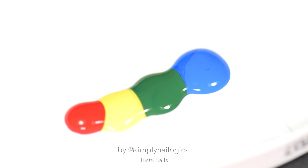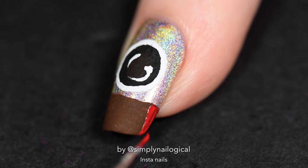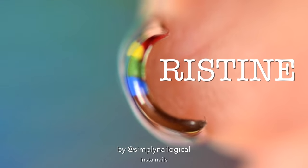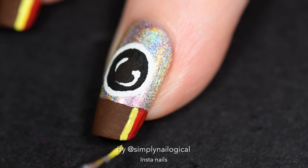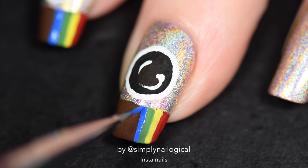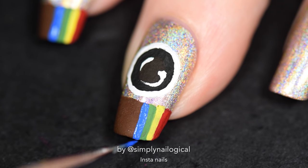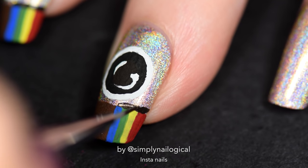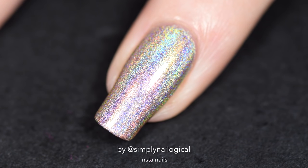My nails are so curved, which makes this very hard. If you're new here, I say this in almost every video — this is a C curve, it's when your nails look like a C. The C stands for Christine, of course. To counteract the curviness, I just made the red stripe a little thicker because you're not gonna see half of it. Add the yellow stripe, then the green stripe, then the blue stripe. I am still experiencing much freehand stress. I hate it — should have used nail vinyls. Now I gotta paint that weird thing that sits under the rainbow. I think the word 'insta' is supposed to be written under there, but there is no way I'm going to paint that.